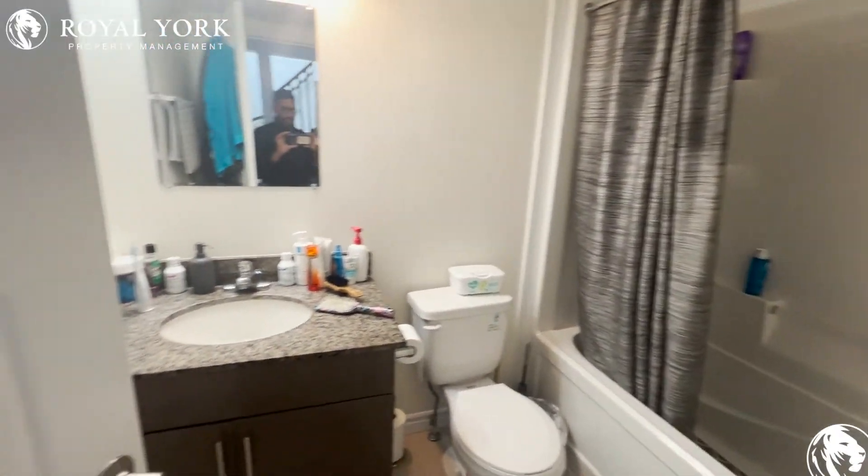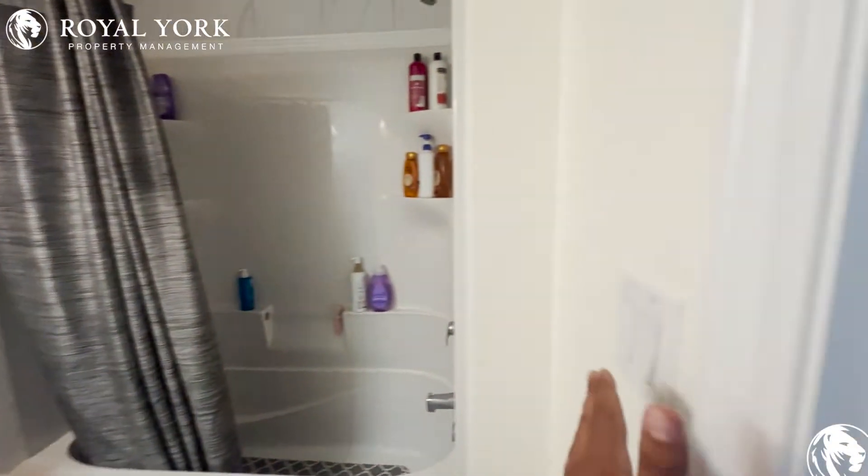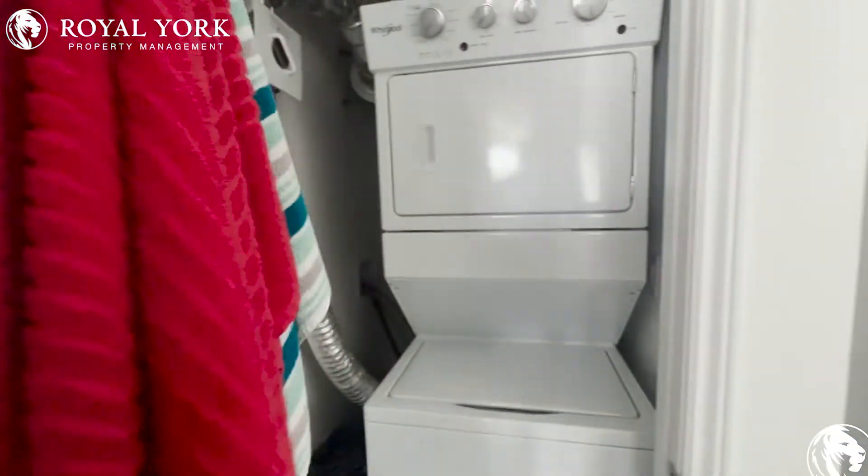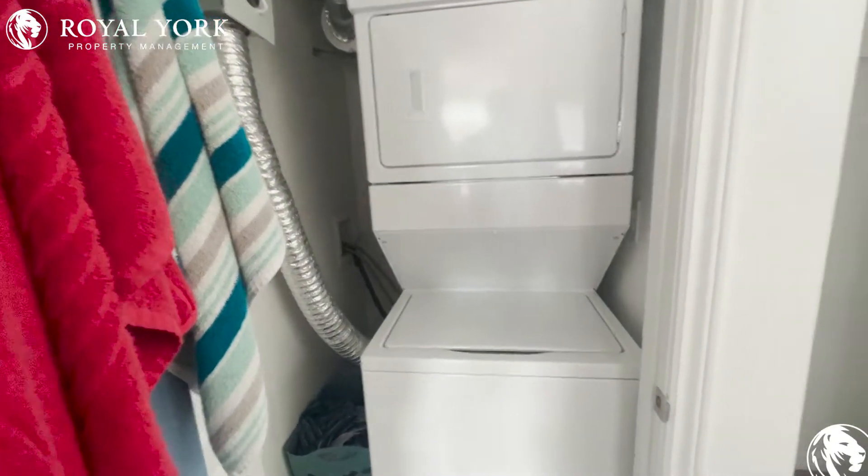Our full bathroom here has got everything you need, and right to our right is our laundry room. Nice to have that en suite.